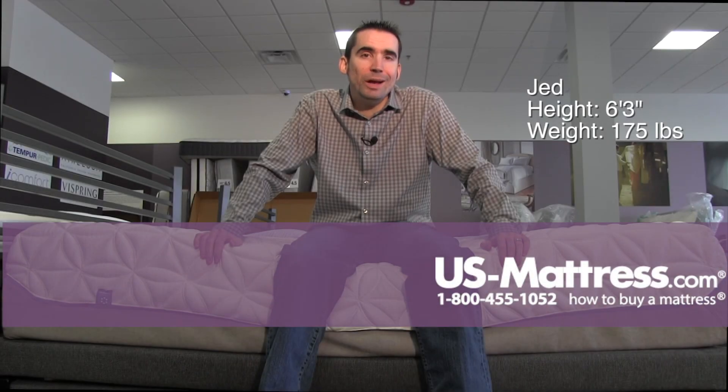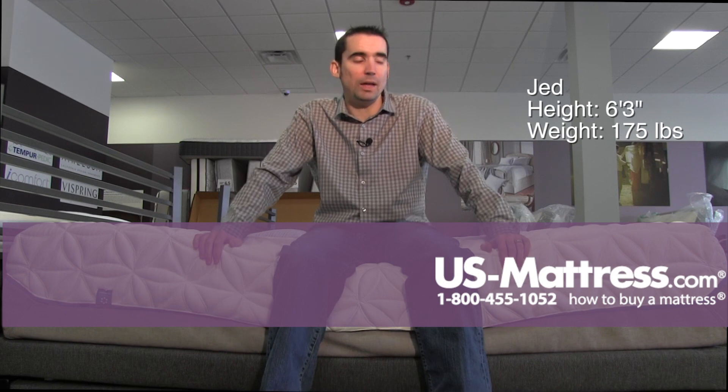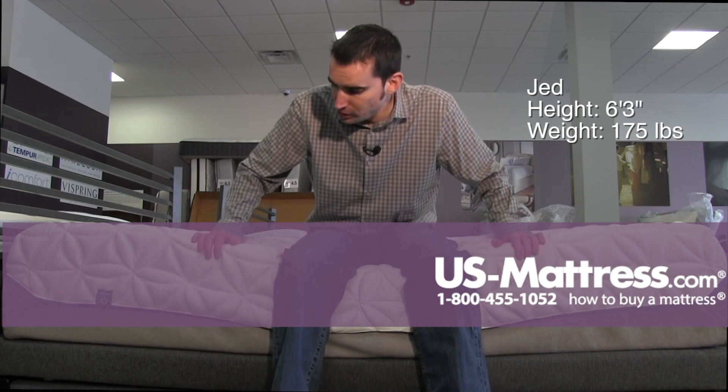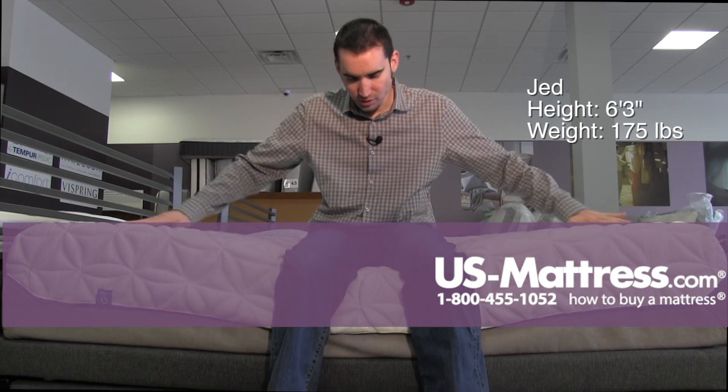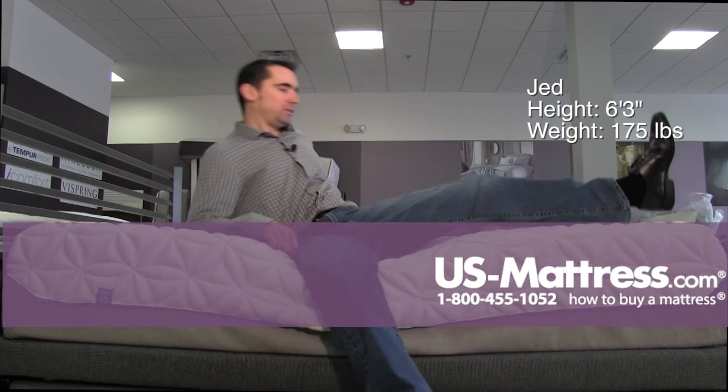I'm sitting on the side of the Tempur-Cloud Luxe, and this is by far the softest Tempur-Pedic that is available. You can see that even me sitting on the edge, I'm really sinking into the comfort layers and it's very soft.